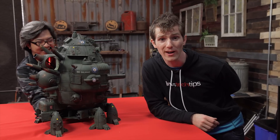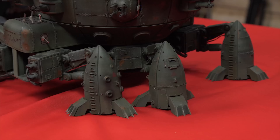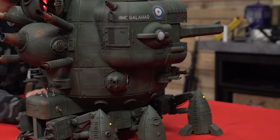Demo number three: it walks — although I don't know if 'walk' is as appropriate a term as 'lumber' would be. Look at the way the whole thing shifts around as it moves. Very cool.